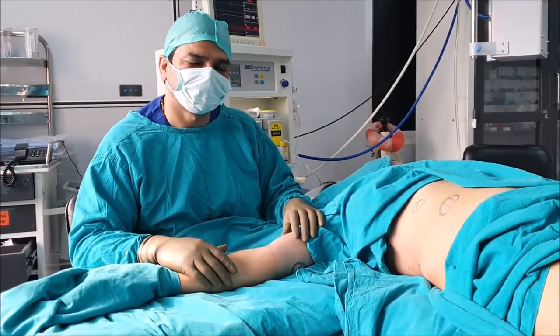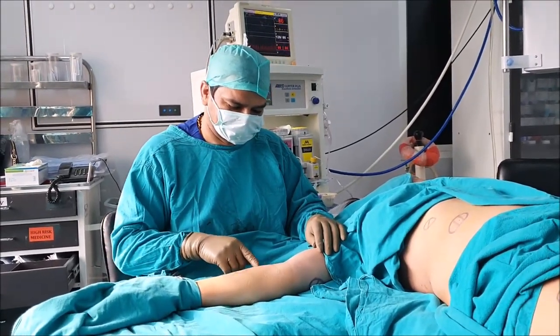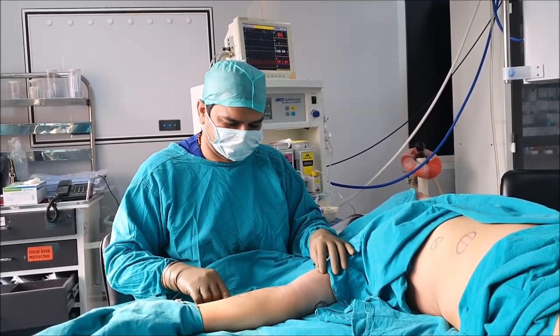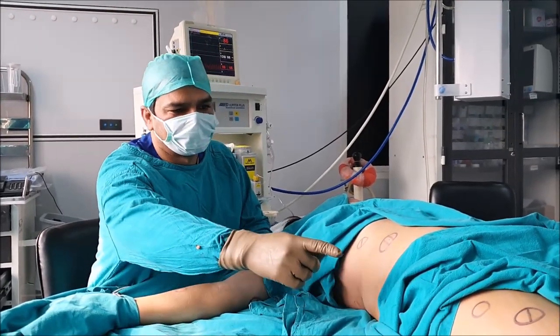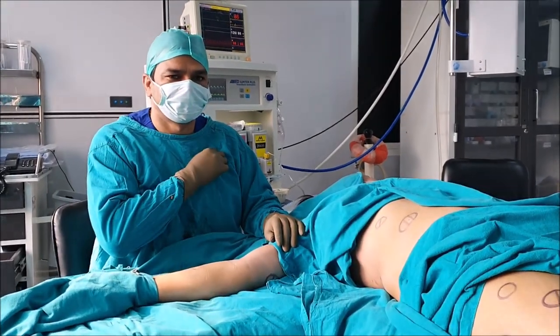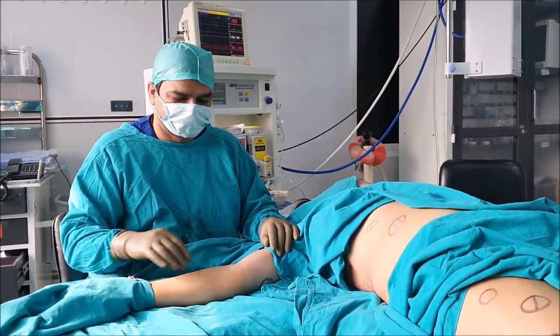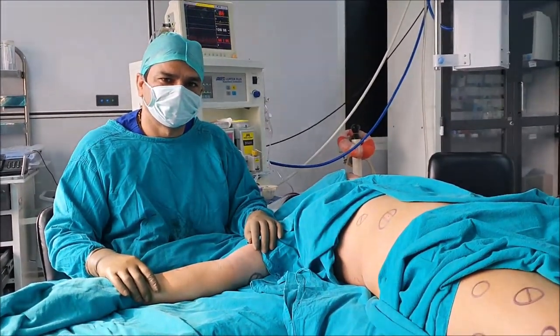This lady is suffering from multiple lipomas. She has lipomas all over her body. You can see there are so many lipomas on the arms and abdomen and on the legs also. She has a few lipomas in the chest and left arm also, and there are many lipomas on the back region.